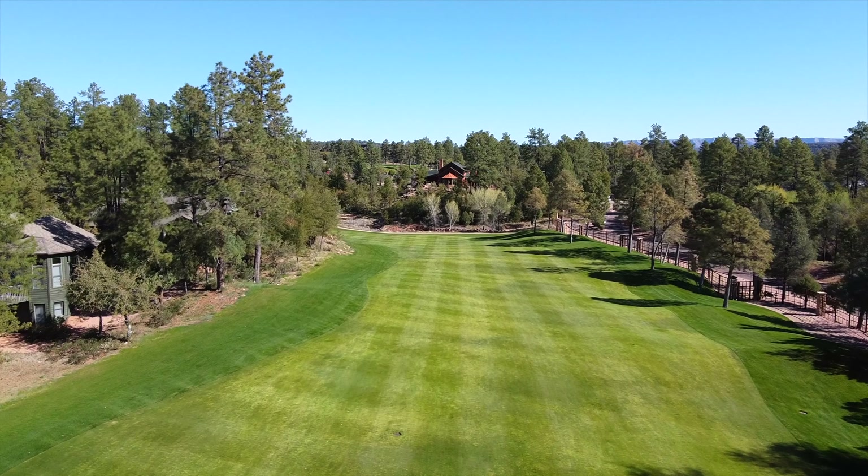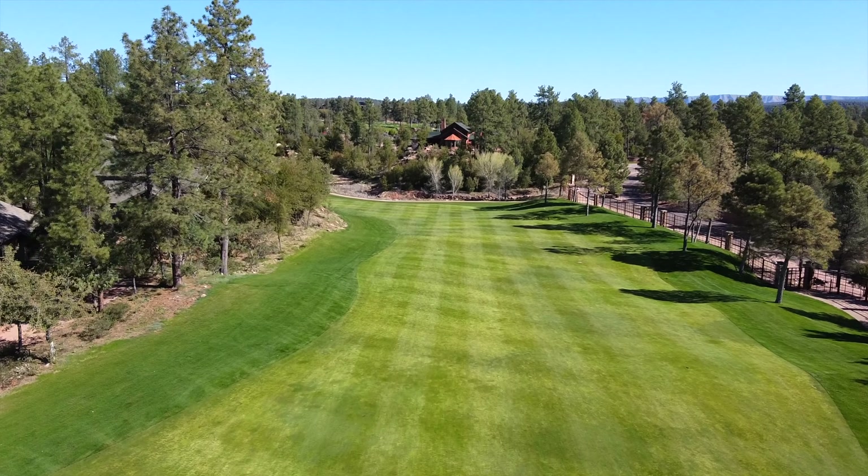Hole number 10, Road Hole, par 4. You could never know this fairway was once a paved roadway. It has been transformed to one of the most picturesque holes at Chaparral Pines.